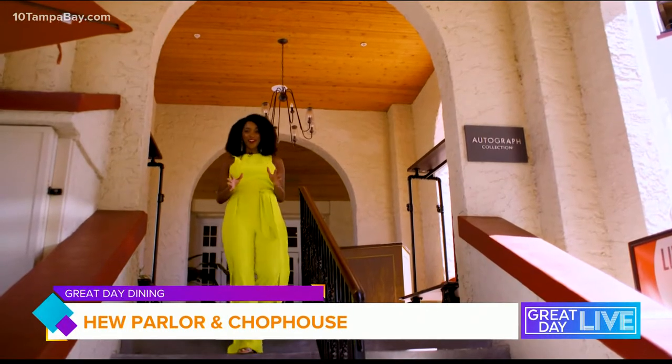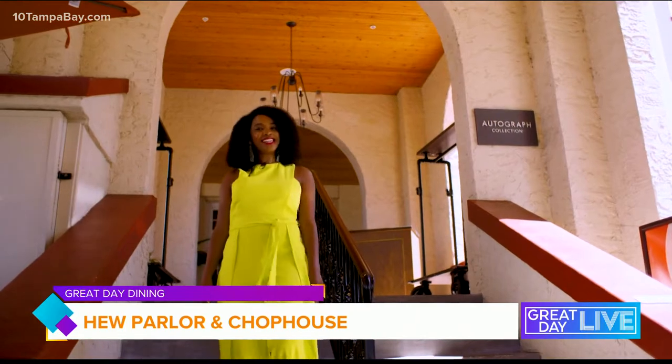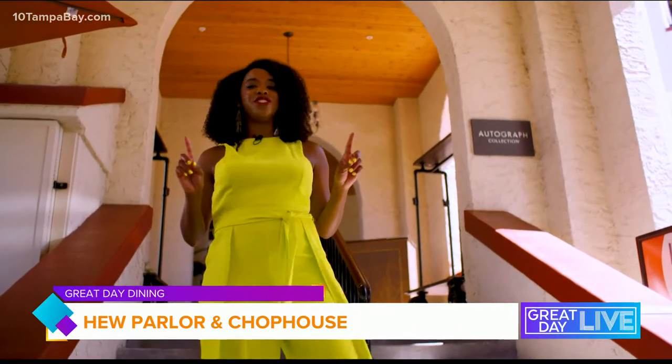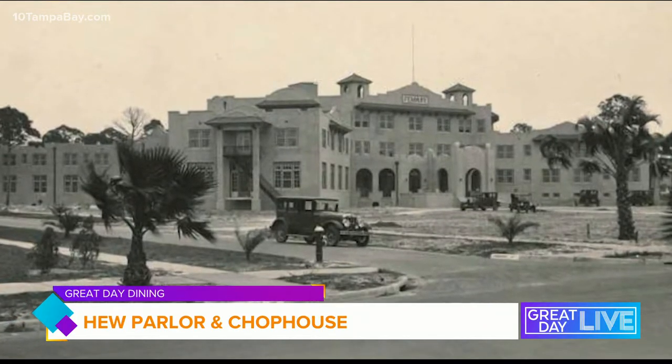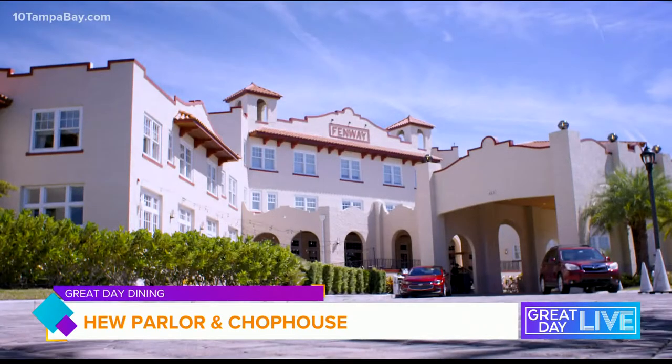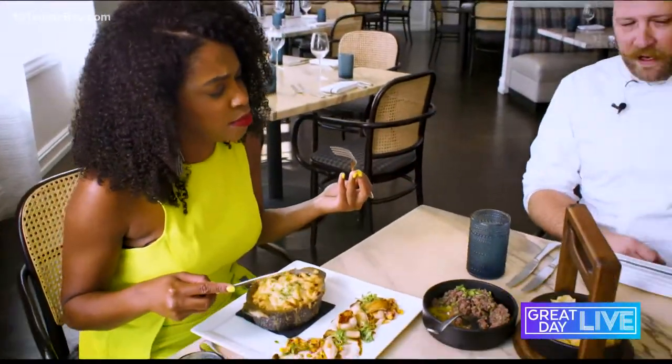This beautiful piece of architecture is the location of this week's Great Day Dining. Dunedin's Fenway Hotel dates back to the Jazz Age and has hosted notable artists, musicians, and politicians. Today we are exploring this structure's history and taking a look at the menu of the restaurants inside these walls.